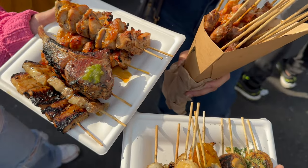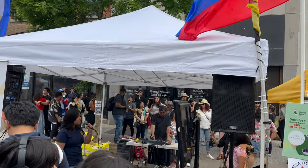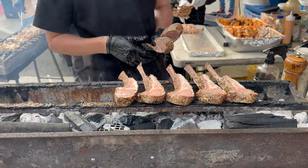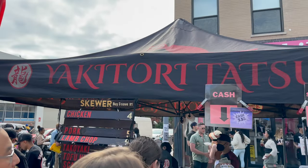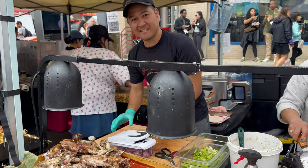Hey guys, hope you're having a great day. It's your boy, Phil. So today, we are going to eat Filipino food and international food at Philippines Fest at Park Slope, Brooklyn. So, what are we waiting for? Let's start the video.